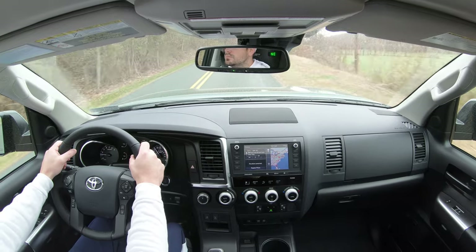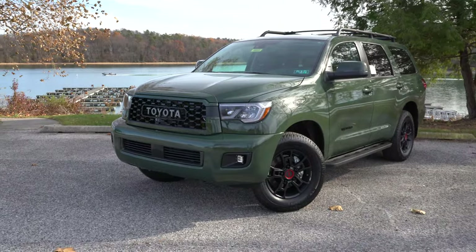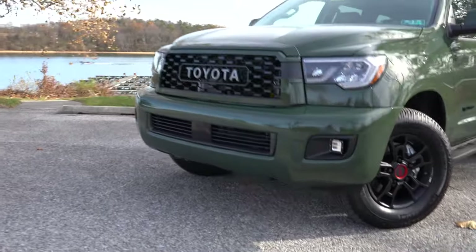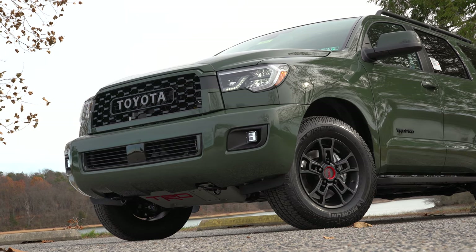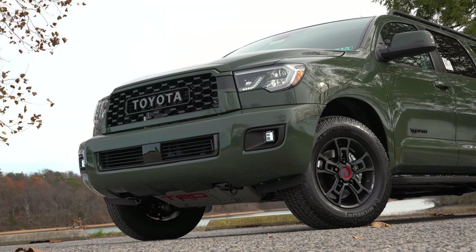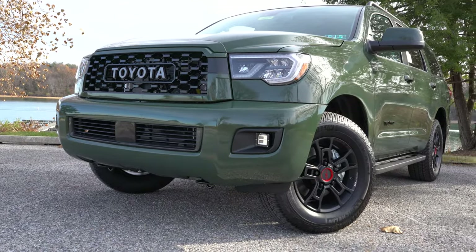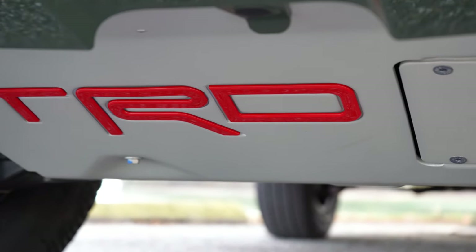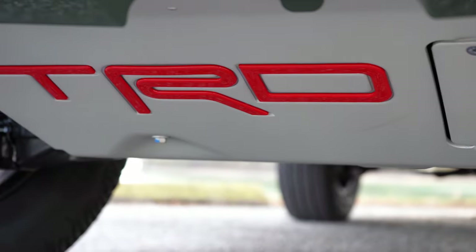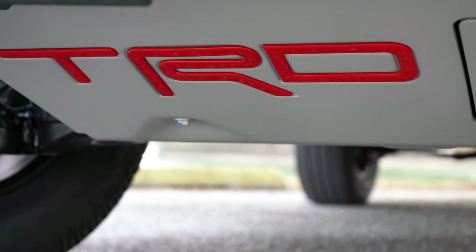Here's the 2020 Toyota Sequoia TRD Pro — a three-row beast. Ground clearance is 10 inches, standard across all trim levels. For comparison, the Kia Telluride comes in at 8 inches. Up front, there are TRD heavy-duty front skid plates specific to the TRD Pro — a pretty cool off-road feature most people will never see.